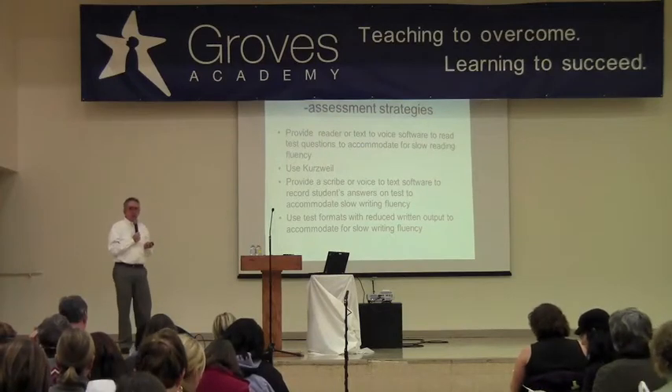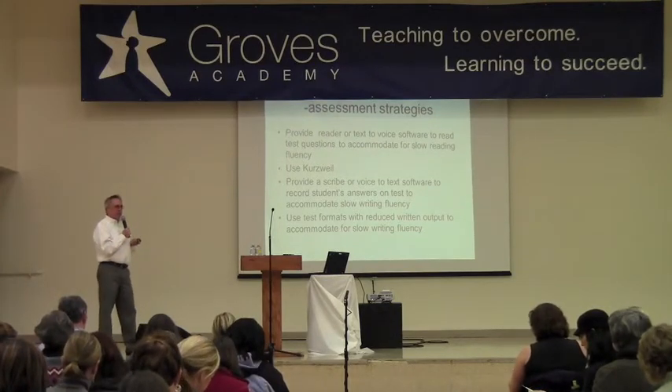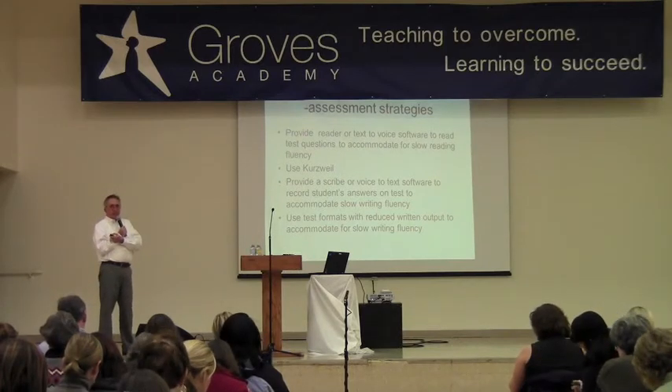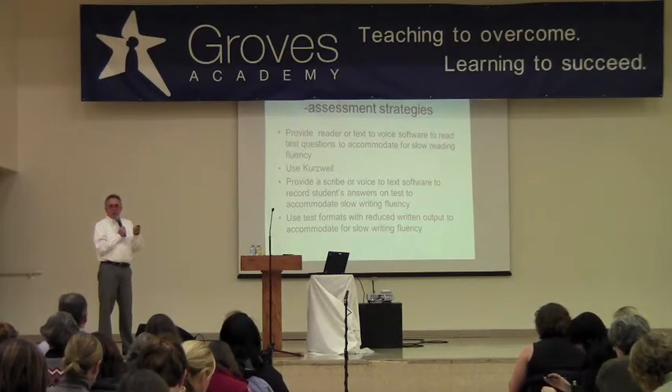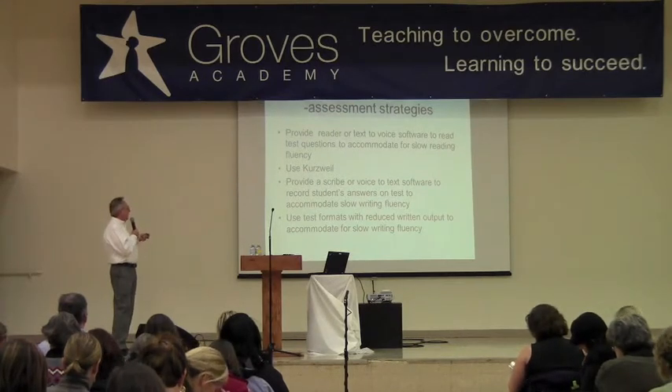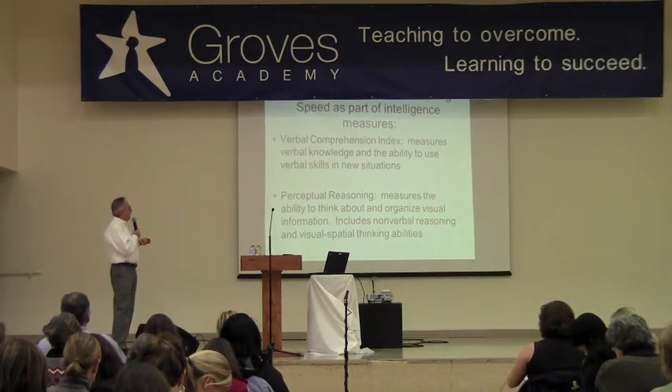Answers on tests — I don't know how the teachers have enough time to do that, but they could just dictate to the scribe, and that would be their essay answer. And of course, reduced written formats.